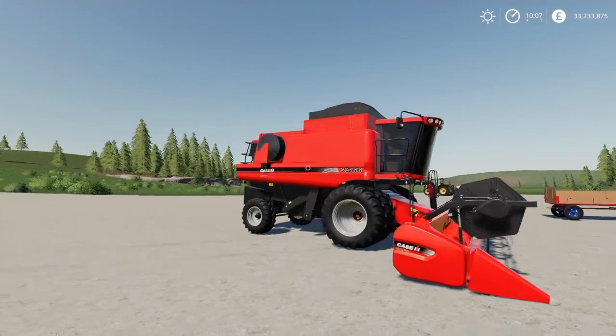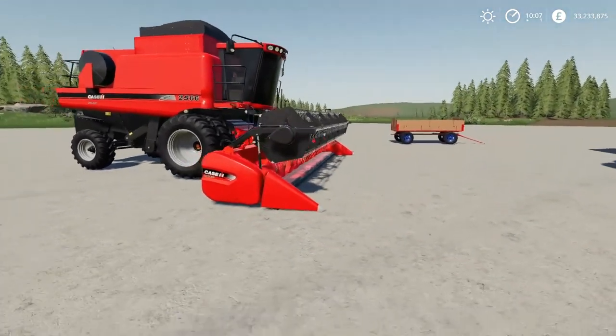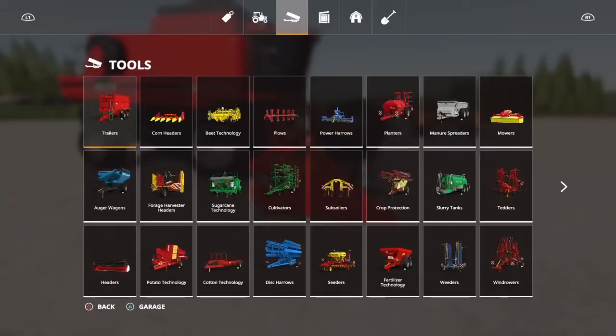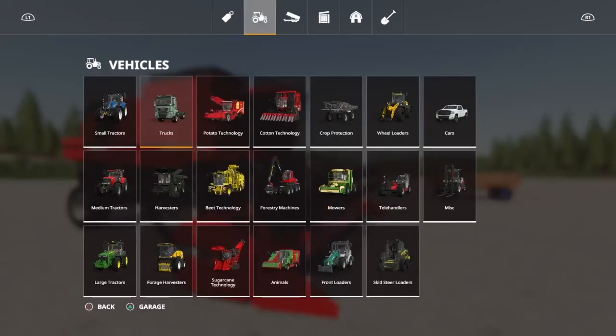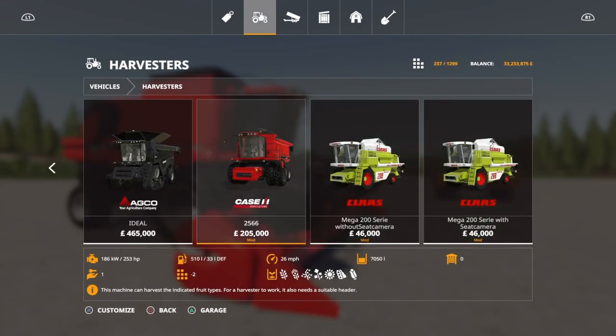This is going to set you back 205,000 pounds, euros, or dollars for the harvester, and it's 38 slots. The header is 7.6 meters, it's 10 slots, and it's going to cost 46 grand. It's 253 horsepower, 26 miles an hour, capacity 77,050. It does wheat, barley, oats, and canola.